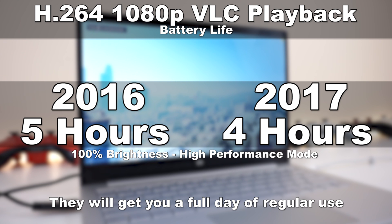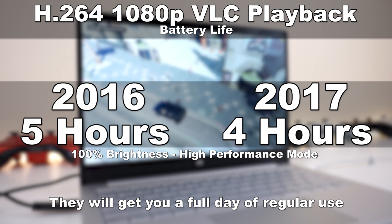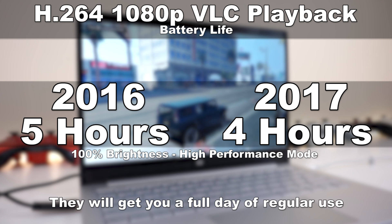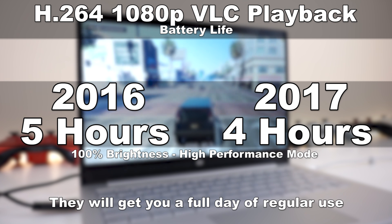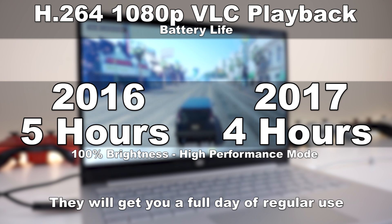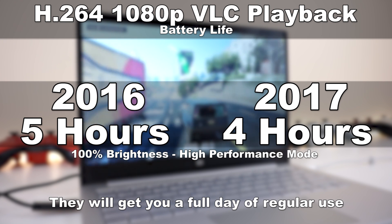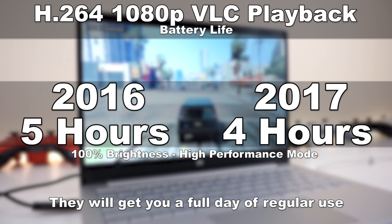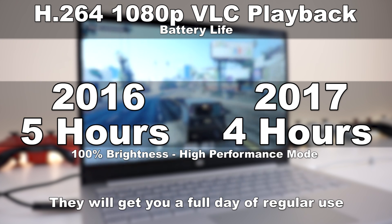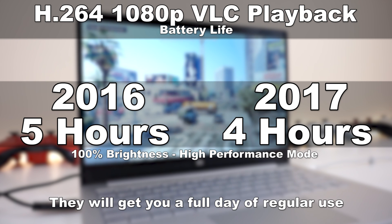Now we get to battery life. I unfortunately only got to do one test so far since it's very time consuming — I had both running a 1080p H.264 encoded file played on loop until the battery went out. Surprisingly, the 2016 Skylake edition pulled ahead by an extra hour, which is pretty surprising given that the newer hardware is supposed to consume less power. So if you're watching a movie at full brightness, you're looking at four hours on the 2017 edition and five hours on the 2016 edition. Both tests were done on max brightness with high performance mode, on the dedicated graphics card.